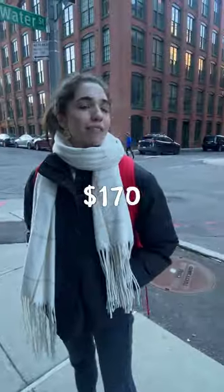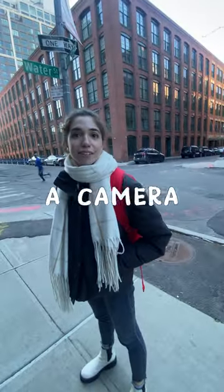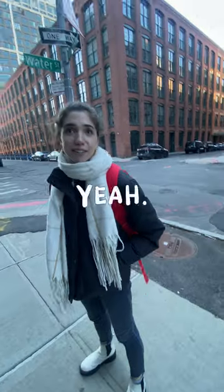Hey, I love your backpack. How much did you pay for it? Like $1.70. It's actually a camera backpack, though. That's a camera bag? Yeah, I could tell you more about it. Let's go.